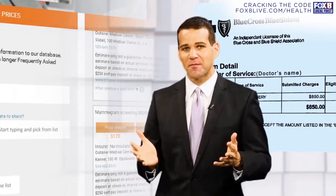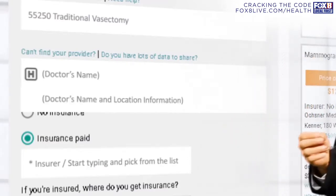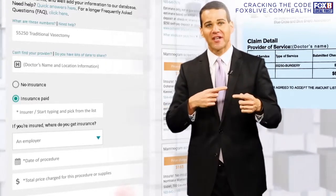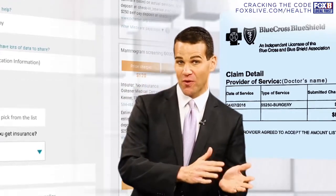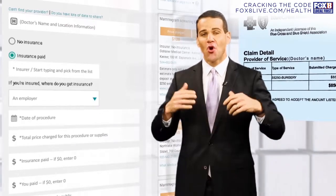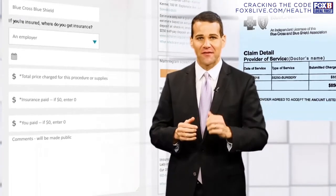That next step is pretty simple. We're only asking you where you got the procedure done. If you got it at a specific hospital or specific doctor, type that in to the next section, and that'll help us tell your story. Next, we want to know: did you pay with insurance or did you not? If you paid with insurance, we're going to ask you who is your health insurer. Type that in, and then tell us the date of your procedure.